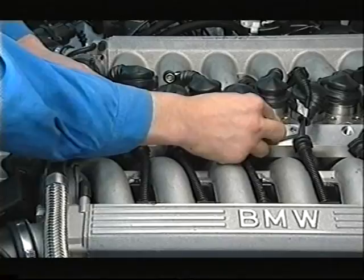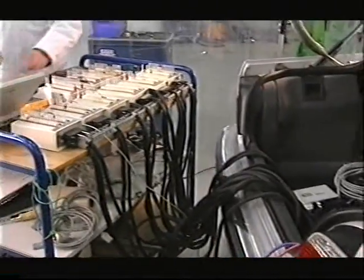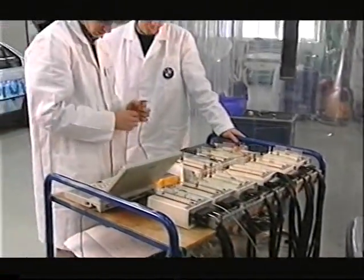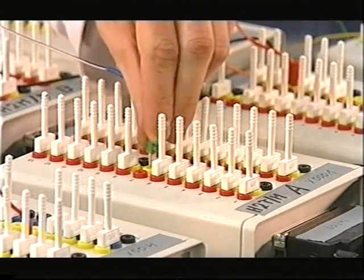BMW's research into the use of hydrogen as a fuel began back in 1979. In recent years, work on the clean energy project has intensified as demand to reduce carbon dioxide emissions has grown and petrol prices have risen.